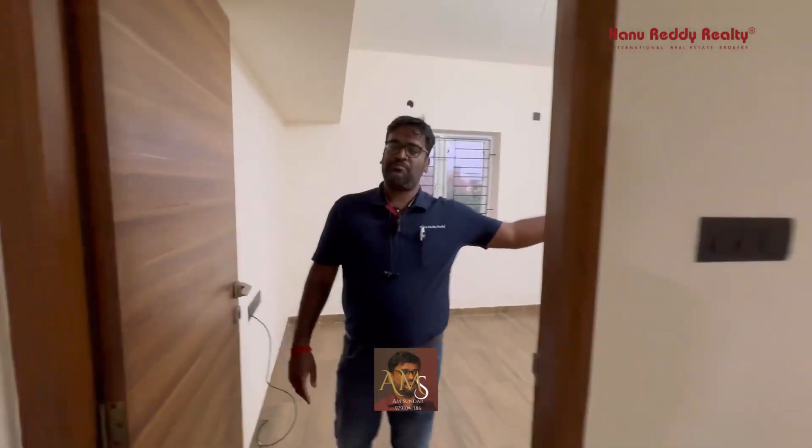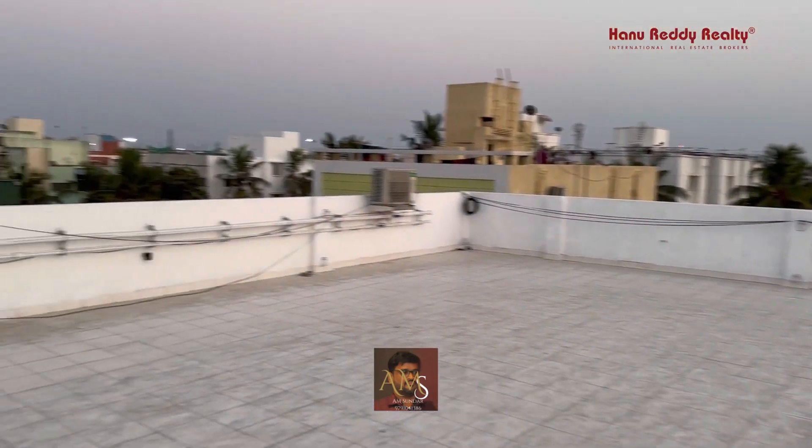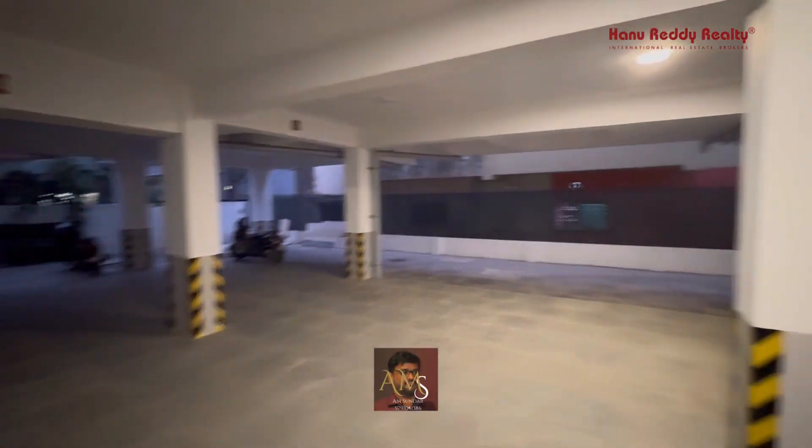If you look at the view, you will also get a good view of the beach. The terrace is finished with completely heat-resistant paint. In the terrace, there is covered car parking.